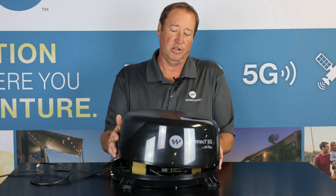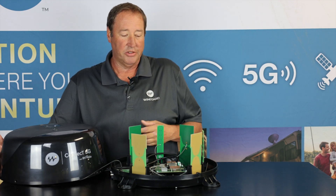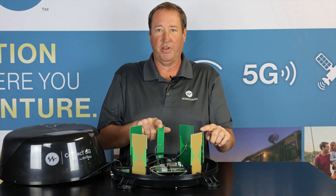We're going to take a look under the hood here to see what's inside the Kinect 5G product. Basically what you're seeing here is 5G LTE antennas, 4G LTE antennas, and Wi-Fi antennas.